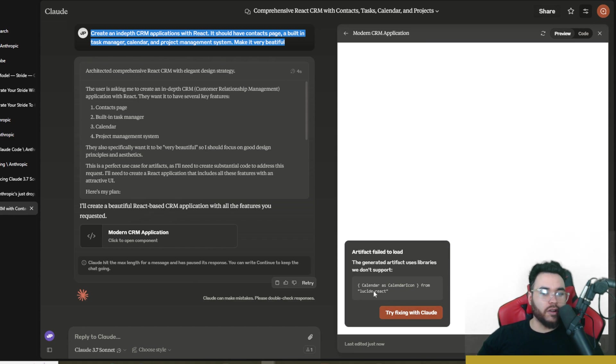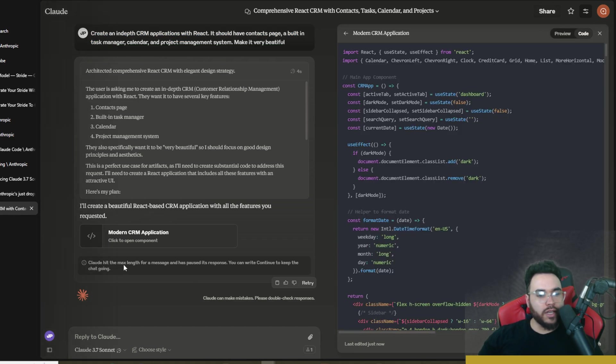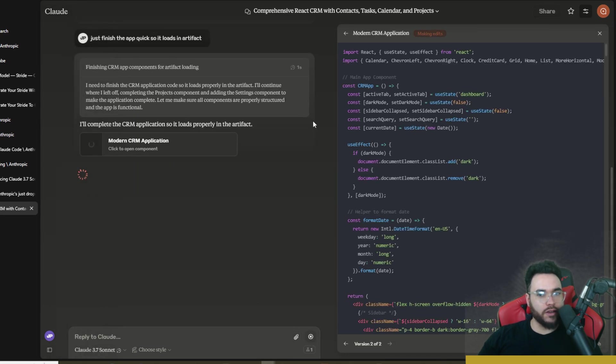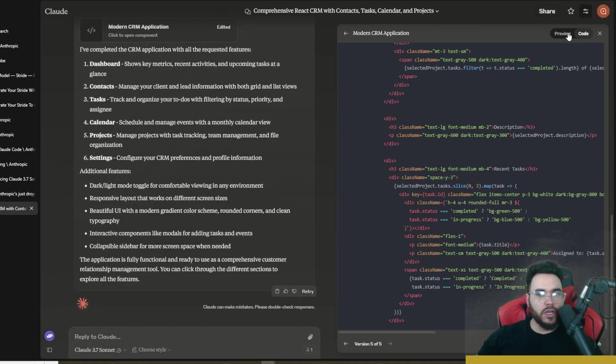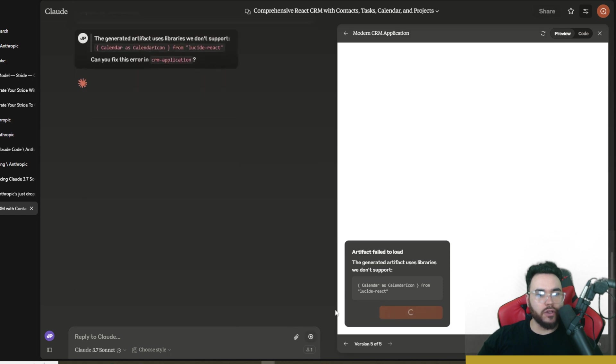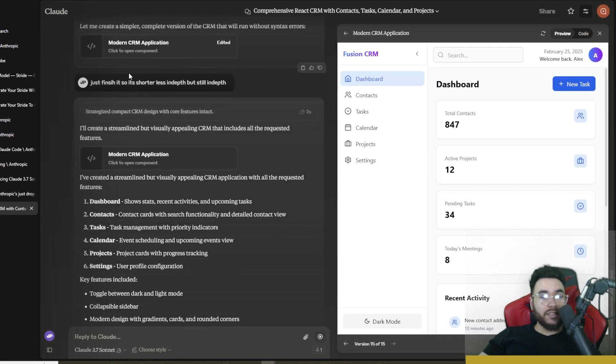Claude hit the max length for a message and paused its response, showing 'Artifact failed to load.' I typed 'just finish the app quick so it loads an artifact,' then had to ask it to make it shorter but still in-depth, because it was generating so much code it was actually breaking the artifact by hitting its limit.